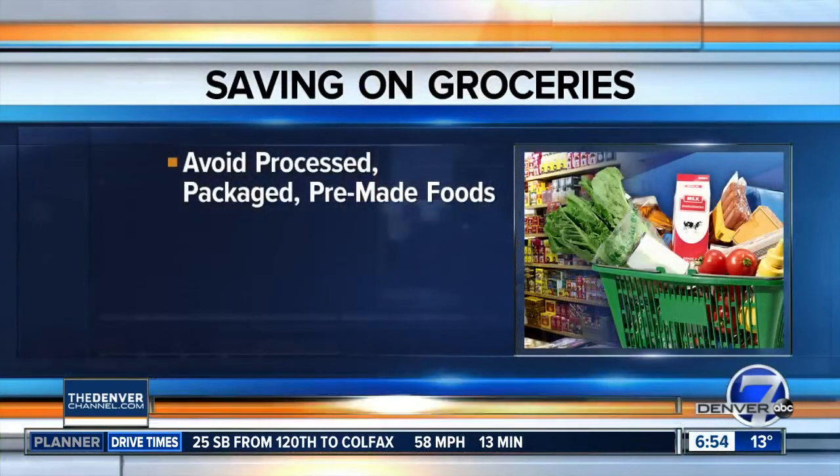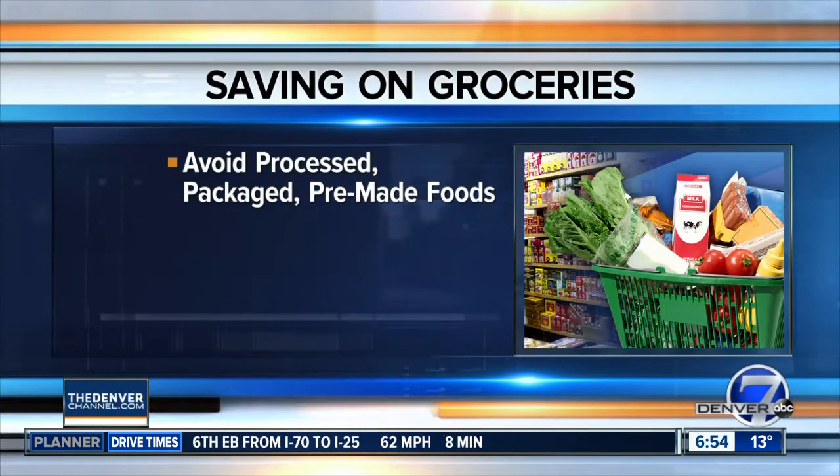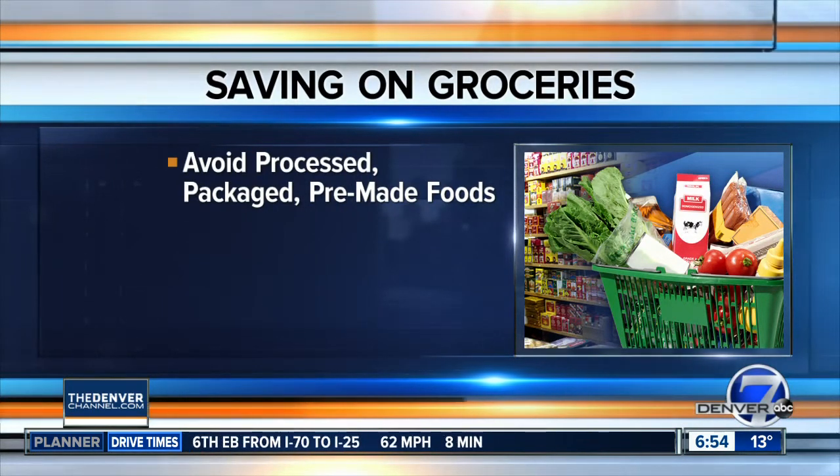We all want to save more money. Maybe it's your New Year's resolution, and one way to cut your spending is to take a good look at your grocery budget. A financial literacy expert we spoke to says some areas to cut would be processed, packaged, and pre-made foods — those are all more expensive than whole foods.